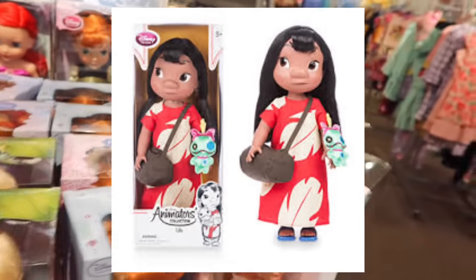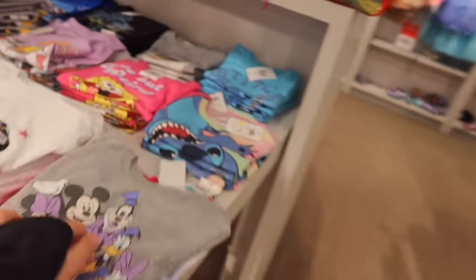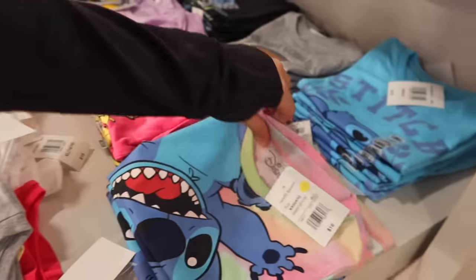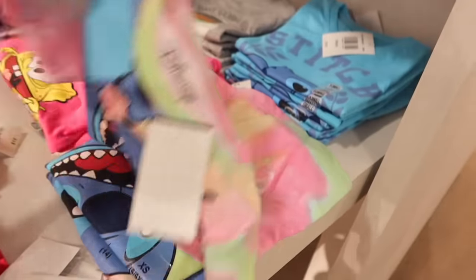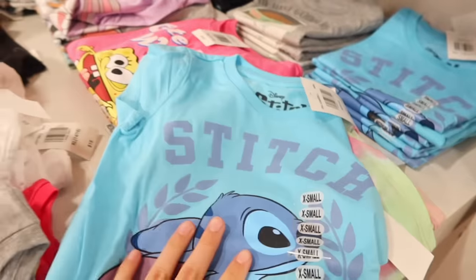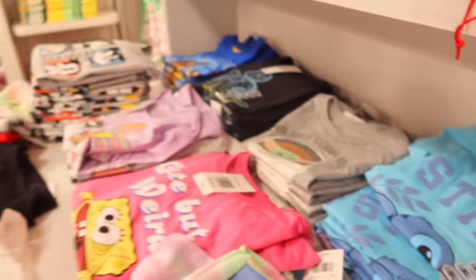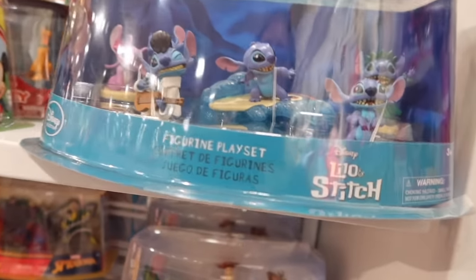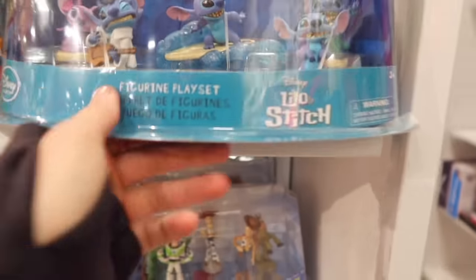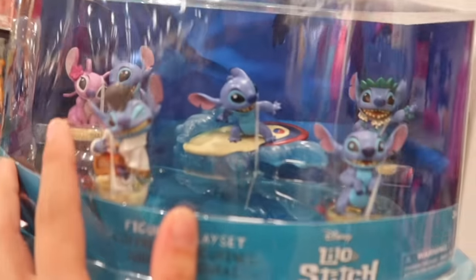They have a Lilo doll, and for the little girls out there, they have some really cute shirts — like, look at this, it's really really cute. I kind of want that as a crop top. That one's really cute. We also have these — they're super cute. I already have these ones, but if you want to find some cute little figures, JCPenney's has these really cute Stitch ones.